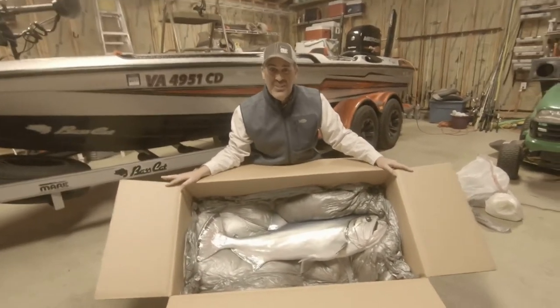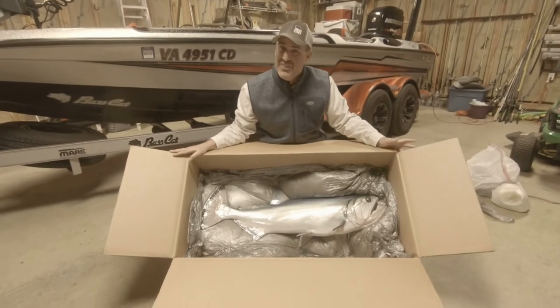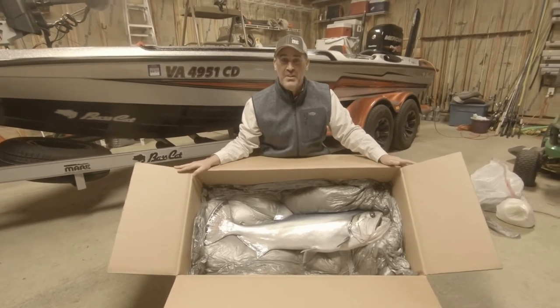I'm absolutely thrilled with this mount. At least for now, it's my favorite replica we have in the house. We have a tiger fish, we have peacock bass, we have a 12-pound largemouth.